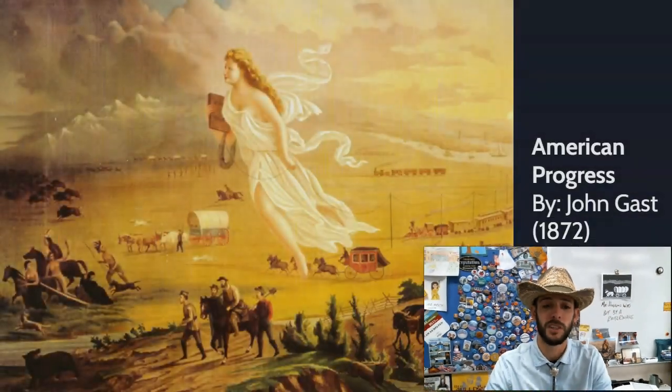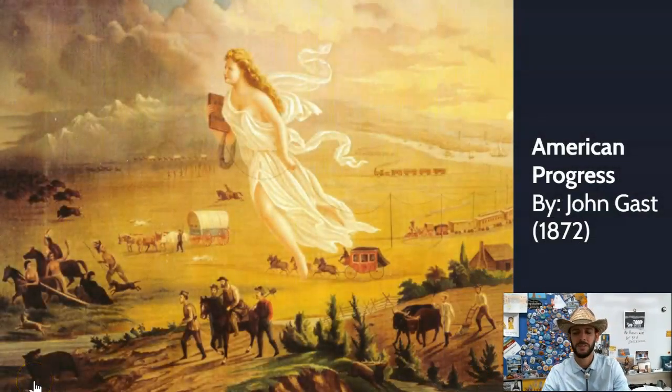Howdy there, partners. It's time for us to talk about westward expansion. Yesterday you looked at this painting, American Progress by John Gast, and I asked you to analyze this historical painting and answer a few questions about it.